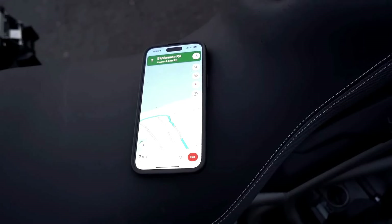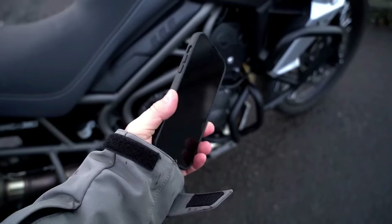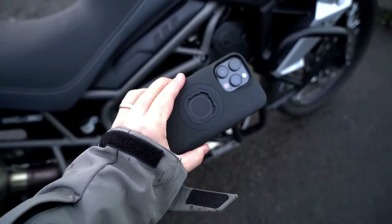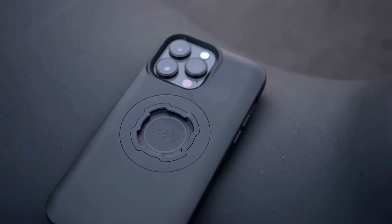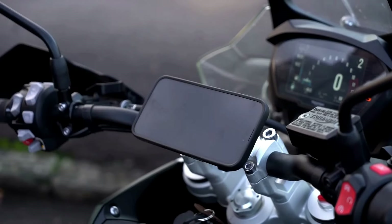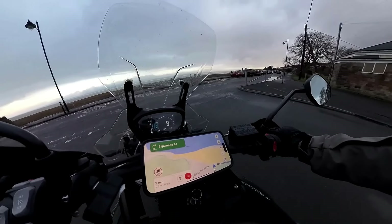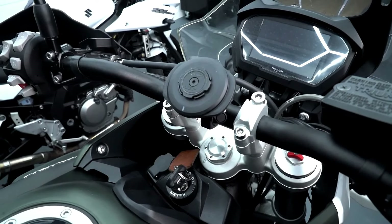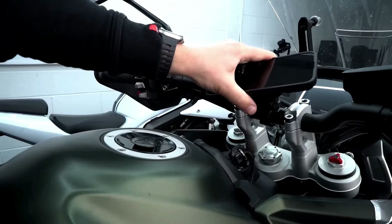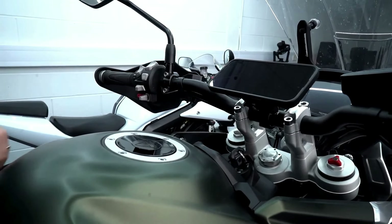The mount is weather-resistant, making it perfect for all conditions, and its quick-release feature allows easy attachment and removal. Compatible with both universal adapters and phone-specific cases, it fits a wide range of devices. The Quad Lock system also supports additional accessories like wireless and USB chargers, making it versatile for extended rides.